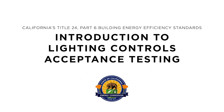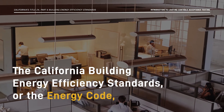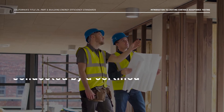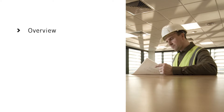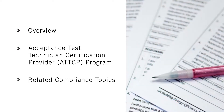Welcome to the Introduction to Lighting Controls Acceptance Testing video. The California Building Energy Efficiency Standards, or the Energy Code, requires acceptance testing for lighting control systems in non-residential buildings. These tests must be conducted by a Certified Lighting Controls Acceptance Test Technician, or Lighting Controls ATT. This video provides an overview of Lighting Controls Acceptance Testing, information about the Acceptance Test Technician Certification Provider Program, also known as the ATTCP, and related compliance topics.